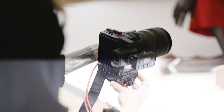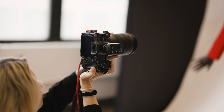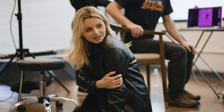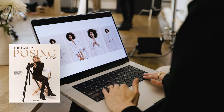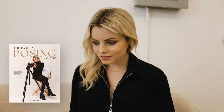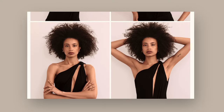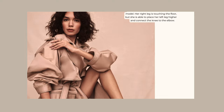Hi, I'm Lara Jade. I'm a fashion and beauty photographer based in New York and I'm excited to share my latest educational guide with you, the Fashion Posing Guide for Photographers. With over 180 pages and over 150 poses to reference from, it's one of the most in-depth and informative guides out there.